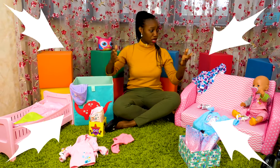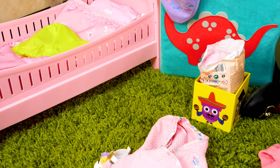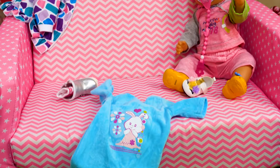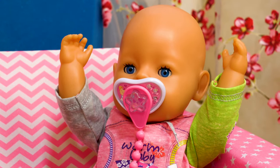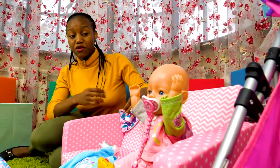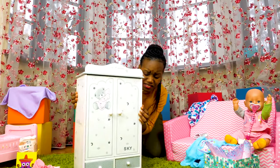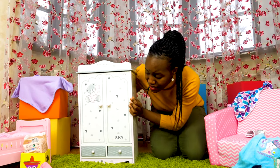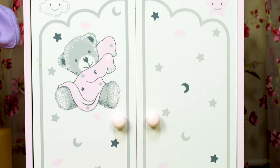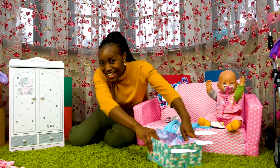Everything's a mess! There are clothes everywhere! Emily, we need to clear up this mess before we can go out. This wardrobe is really heavy! One more push! So let's start organizing!